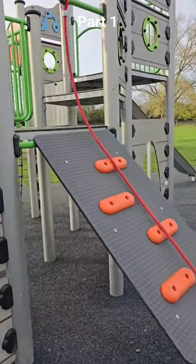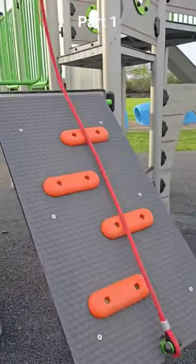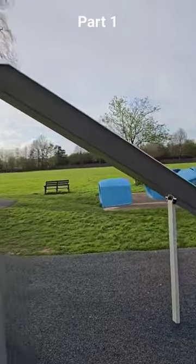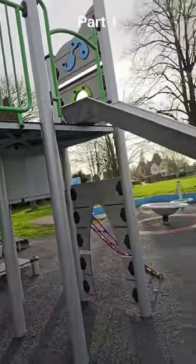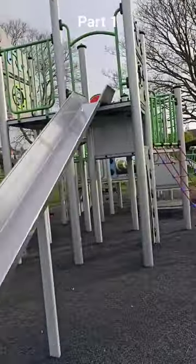First up we have the rope climb, and that goes all the way up here to this big slide. This is the main attraction on this one — boom!